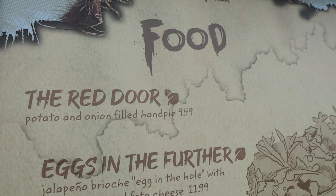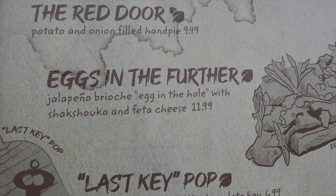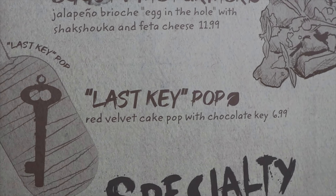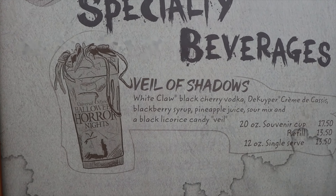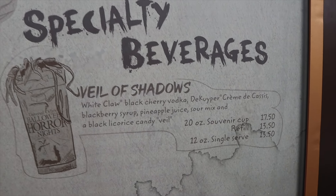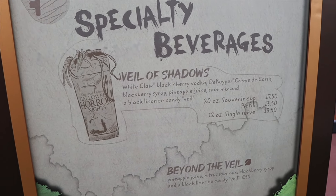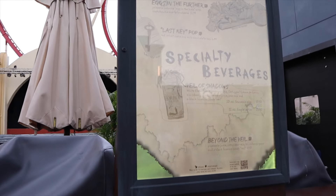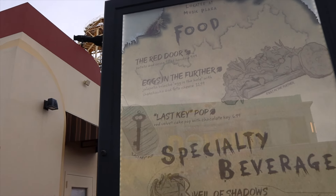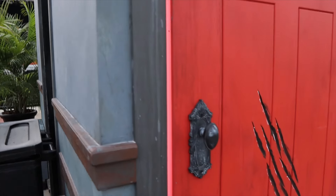The Insidious booth has the red door and looks beautiful. The menu includes the Red Door potato and onion filled hand pie, Eggs in the Further with jalapeño brioche egg in the hole with feta cheese, a Lastkey Pop which is a red velvet cake pop, and the drink called Veil of Shadows — a White Claw. There's also a non-alcoholic version called Beyond the Veil. The red velvet cake pop and the red door hand pie are what I'm most excited for here, and they also added a doorknob since my last visit.